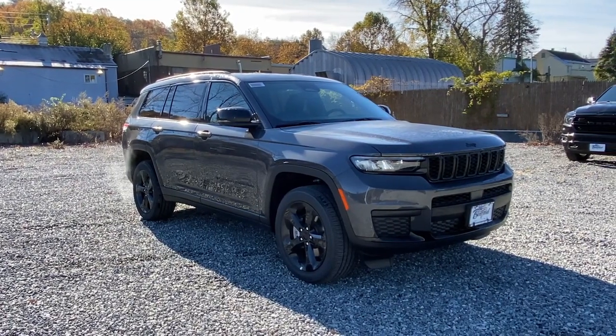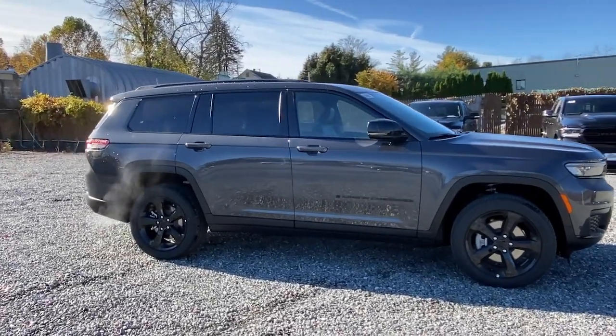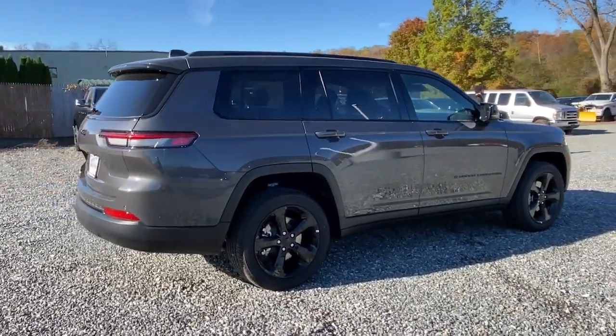Get a feel for the 2021 Jeep Grand Cherokee. The Grand Cherokee keeps you safe, connected, and entertained while you explore your world in confidence and refined luxury.